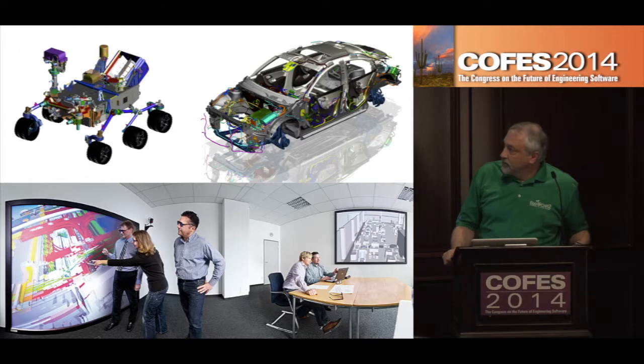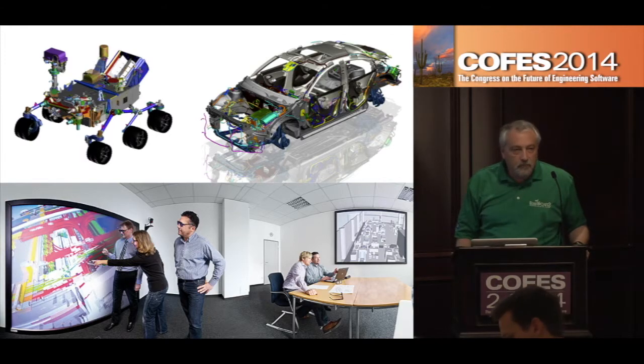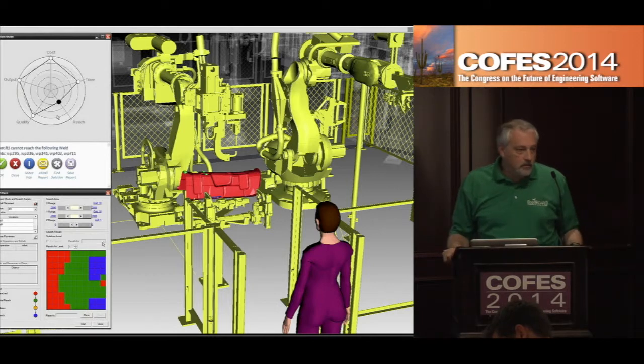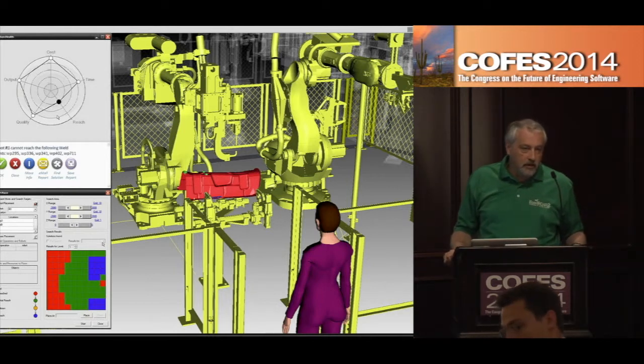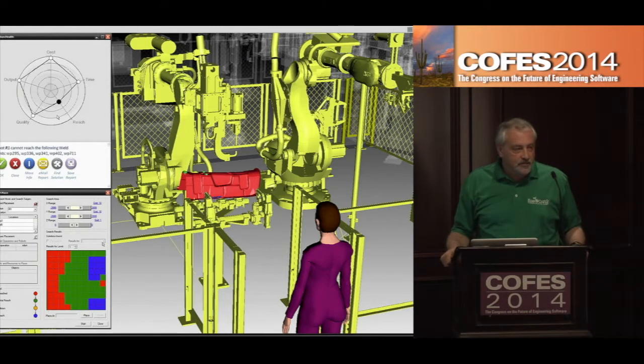Top left, you've got the NASA JPL Curiosity Rover, which was designed and built with our software. You've got a GM car on the right, designed all over the world — the people you're working with may not even be in the same building, let alone the same continent. It's not just the products that have changed; we also design and build all the systems to assemble and manufacture them — robots, work cells, people simulating the effort.